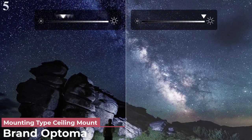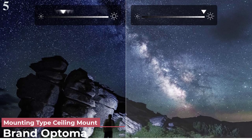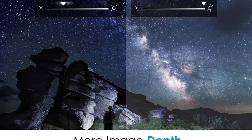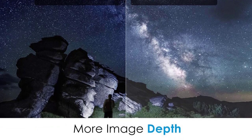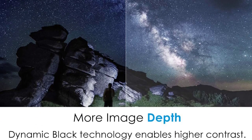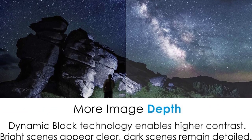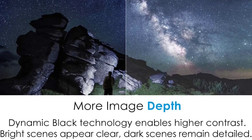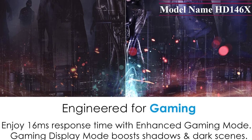Number 5: Optoma HD 146X. Response speed is one of the key factors to consider when choosing a gaming device. A device that delays streaming images from the input is annoying and can directly affect the outcome of a game. Therefore, you should choose models with fast response and low latency, for which the Optoma HD 146X is an ideal choice.